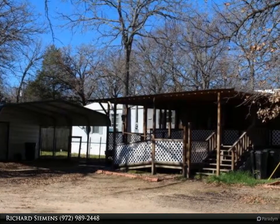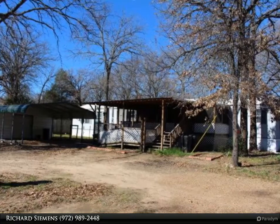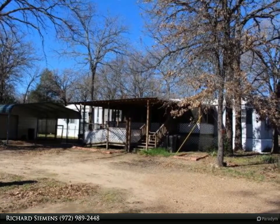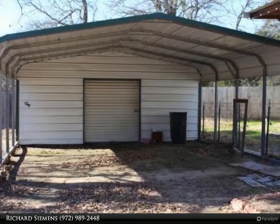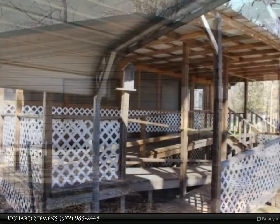This is a 17x76 single-wide Fleetwood mobile home built in 2000 with 3 bedrooms and 2 baths. The property consists of 3 lots with scattered trees and a 2-car carport with attached storage unit.